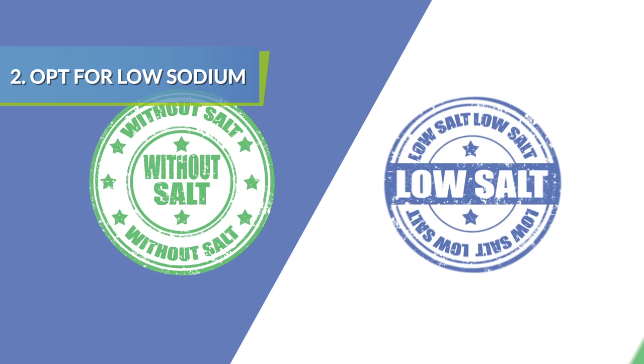Look for reduced sodium versions of products you already use, like chicken stock or soy sauce.